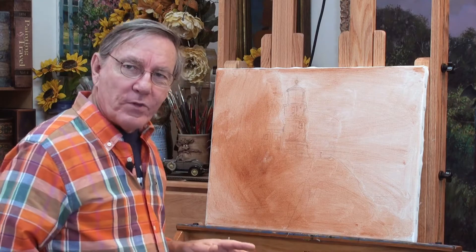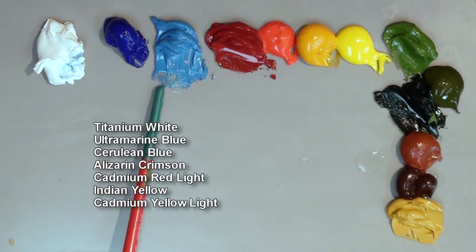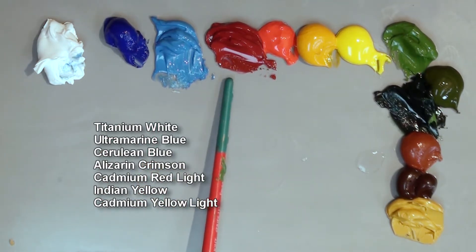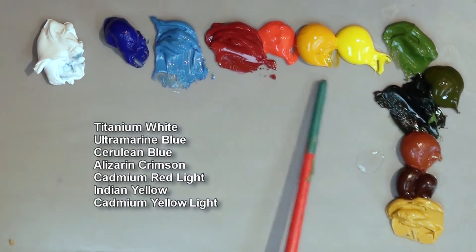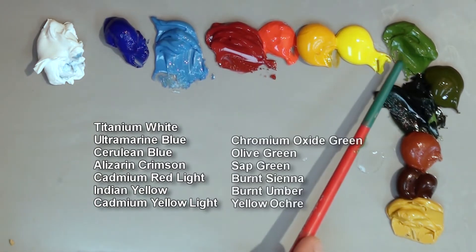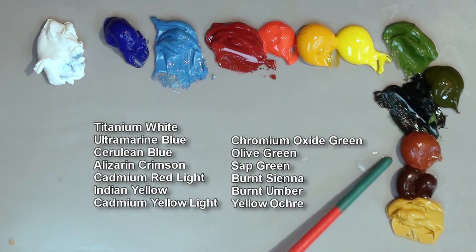I'm using quite a few colors today. On my palette I have titanium white, ultramarine blue, cerulean blue, alizarin crimson, cadmium red light, transparent Indian yellow, cadmium yellow light, chromium oxide green, an olive green, sap green, burnt sienna, burnt umber, and yellow ochre.